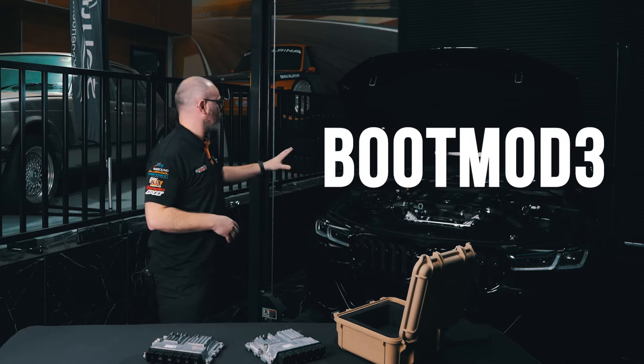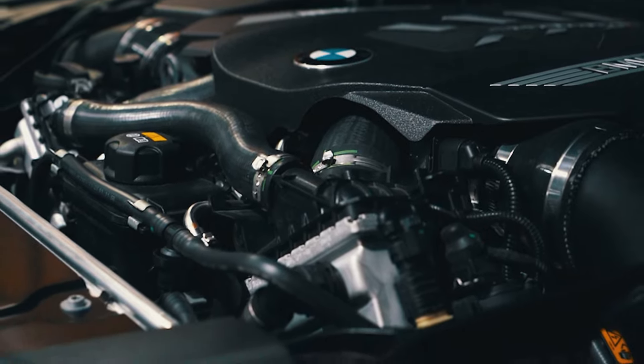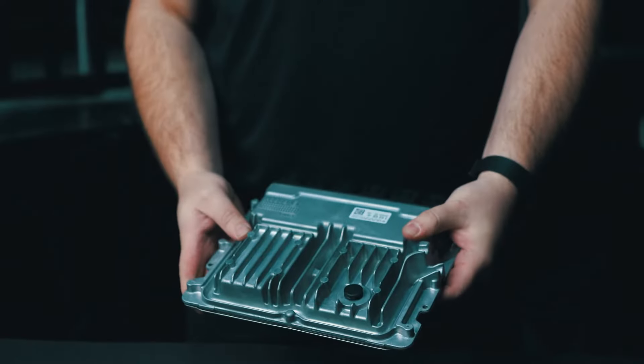For this car, we're using Boot Mod 3, and specifically the OTS Stage 2 map, as it's fitted with downpipes and intakes. The unlock process is completely non-intrusive, with no physical changes made to the DME.